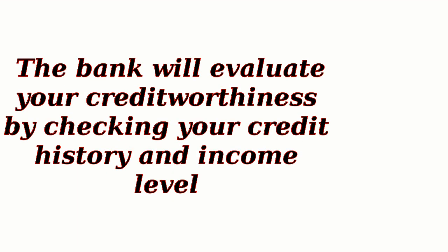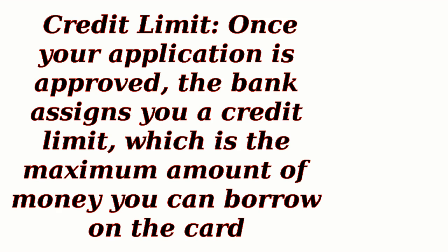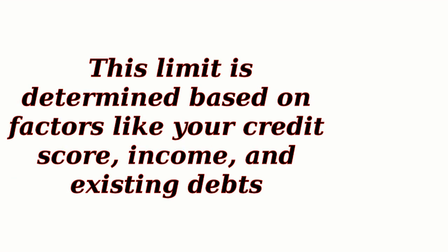The bank will evaluate your creditworthiness by checking your credit history and income level. Credit Limit: Once your application is approved, the bank assigns you a credit limit, which is the maximum amount of money you can borrow on the card. This limit is determined based on factors like your credit score, income, and existing debts.